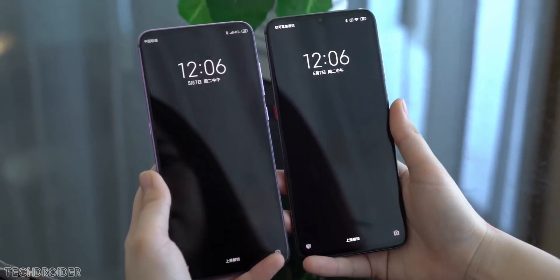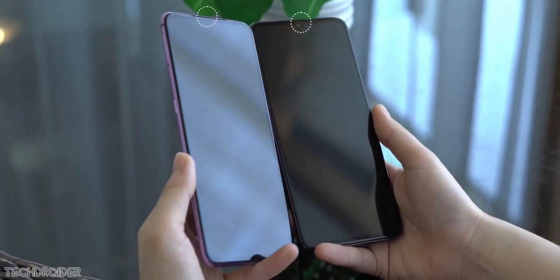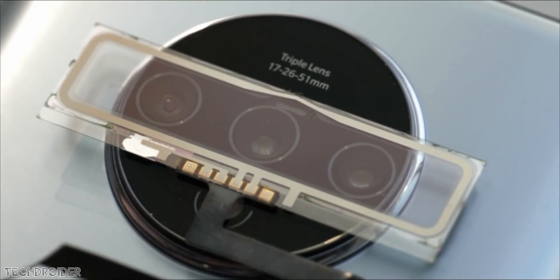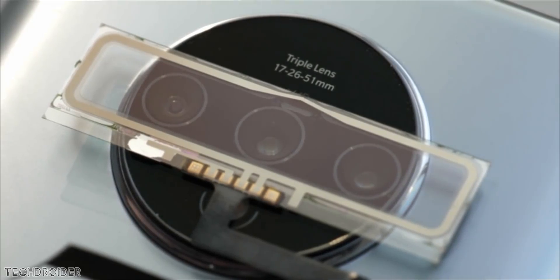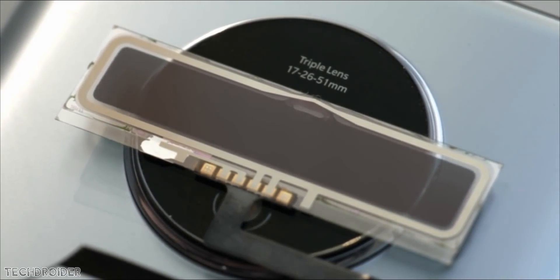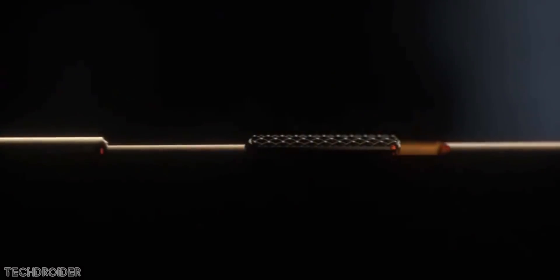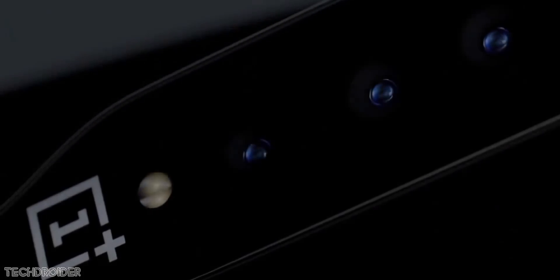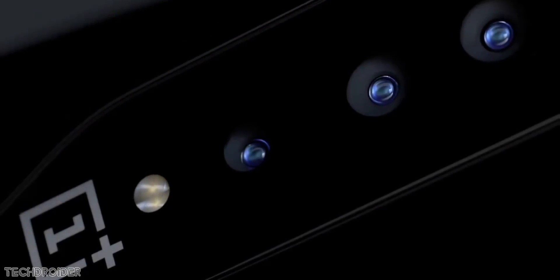The OnePlus Concept One is not coming with an under-display front camera design, but the idea is somewhat the same — instead of hiding the front camera, they're hiding the rear camera. The teaser showcases the alert slider, which is a key OnePlus design element, a front curved glass similar to the OnePlus 7 Pro, a rising camera, a gold color option.